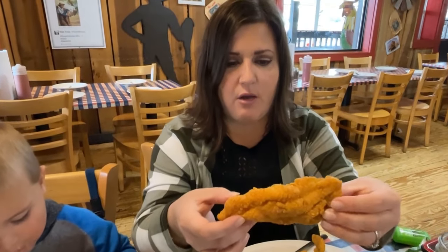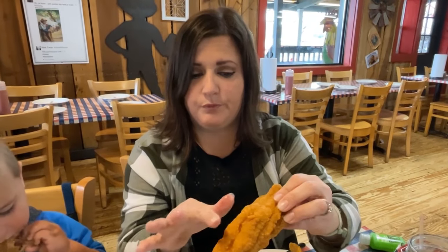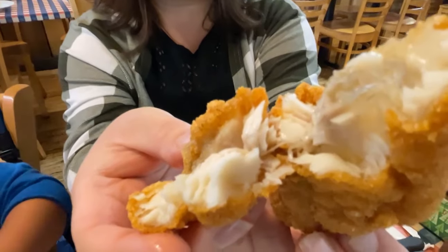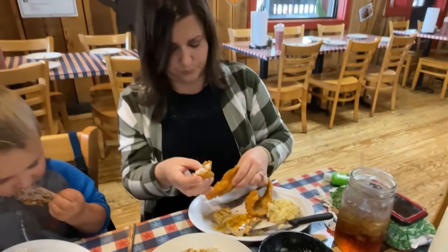Over here are the catfish fillets. I really like a good cornmeal batter - it doesn't look like there's an overabundance of batter, just the right amount. And as you can see they're really flaky, which is a good sign of some good catfish. That's really good - it's not fishy, and it's cooked just perfectly. That batter is really good, not too salty. It's really delicious.